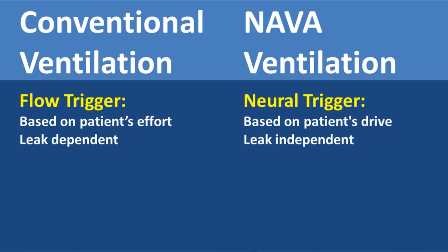The flow trigger with conventional ventilation is based on the patient's respiratory effort and it is dependent on leak, whereas the neural trigger is based on the patient's respiratory drive and is leak-independent.